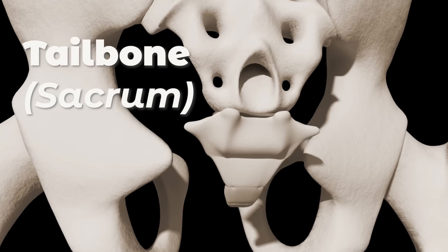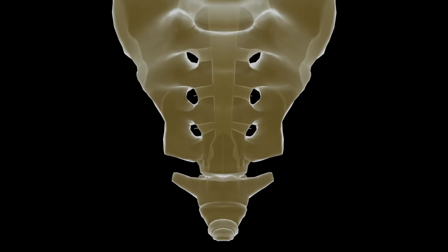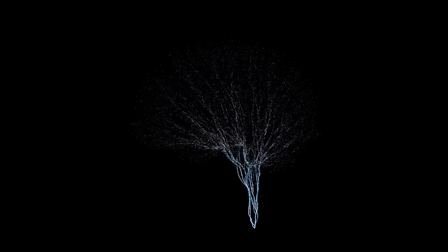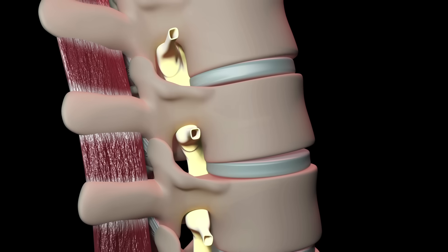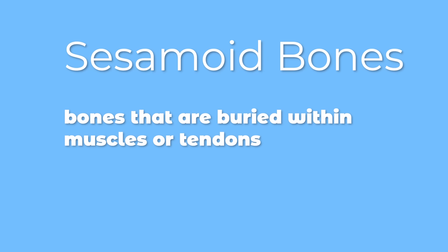So is your tailbone or sacrum. There are 33 irregular bones in your body. The vertebrae protect your spinal cord. Your spinal cord is the path used by the brain to send messages throughout the body. If your vertebrae was not there, your spinal cord could become injured and you might not be able to walk anymore.